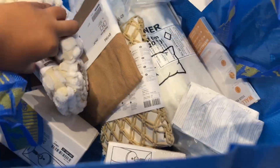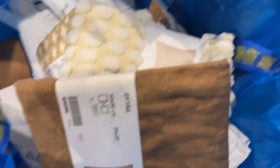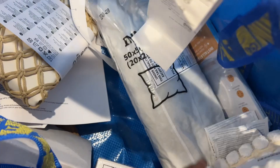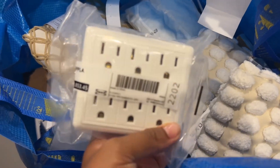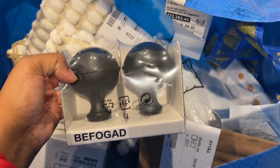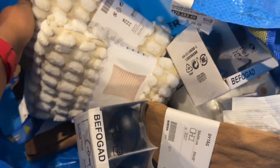In this bag we have pillowcases, we have this print, and then we also have some neutral linen-type pillowcases. We also got this textured one, we got a pillow insert. Then we have curtain rods — we literally got like eight curtain rods, and these are the ends to the rods; the rods are still downstairs.